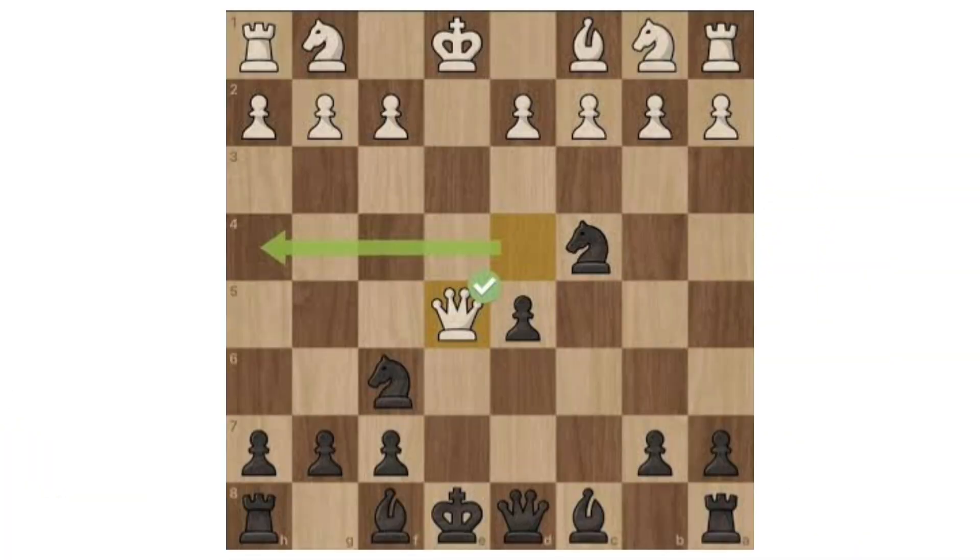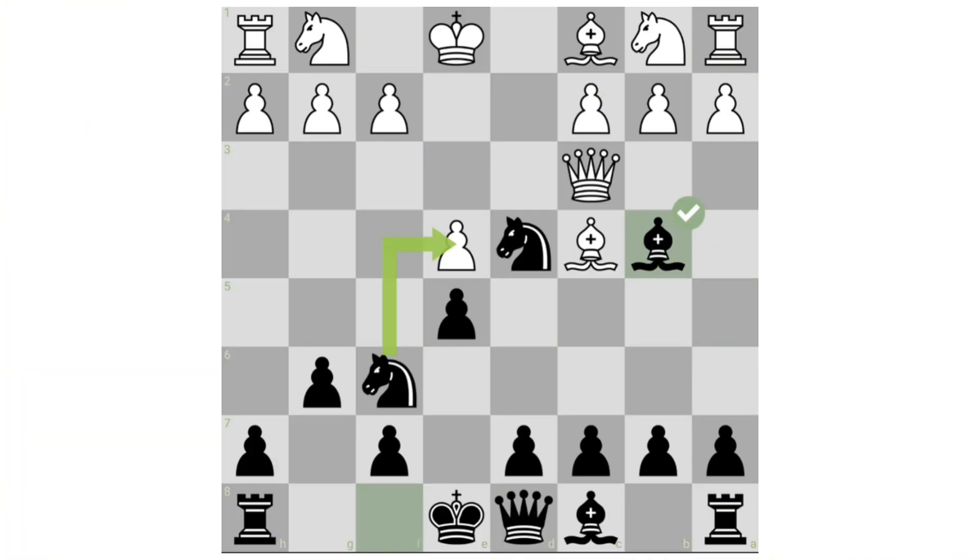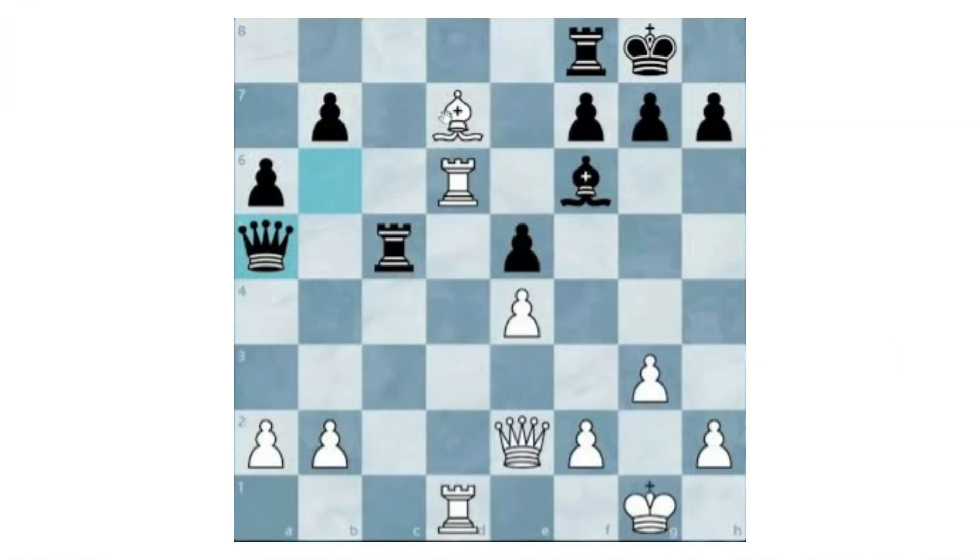Good: a good move is a solid, reliable decision that improves your position or supports your plan. It may not be perfect, but it develops pieces well, strengthens structure, or creates useful threats. Good moves keep the game healthy and maintain overall control without causing weaknesses.